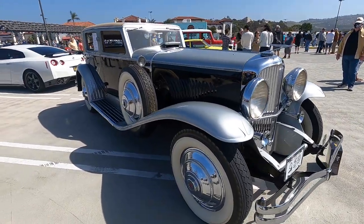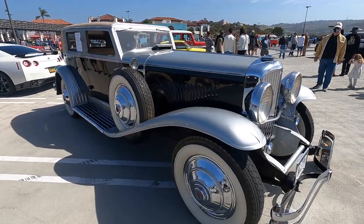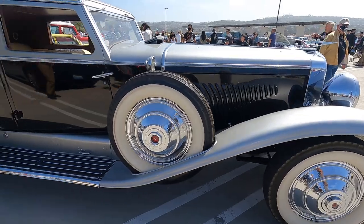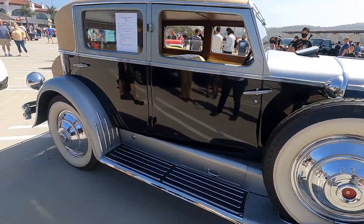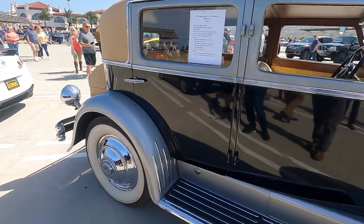When they were new it was $8,500 just for the chassis, and then you had to get the coachbuilder to actually build the body on it as well. So it's an expensive car — $8,500 just for the chassis alone. That is absolutely insane.